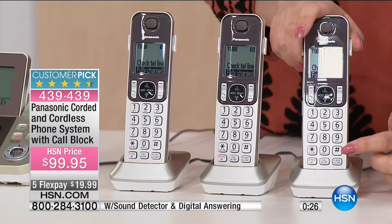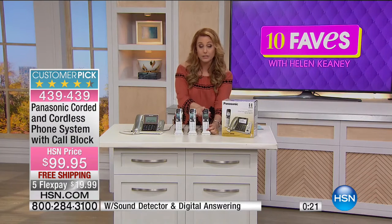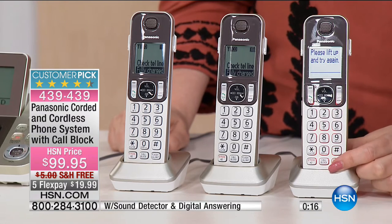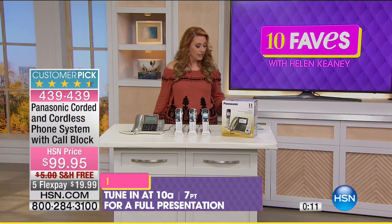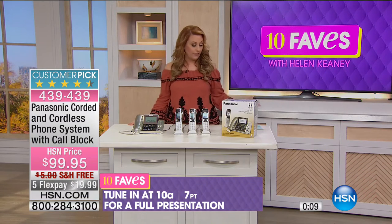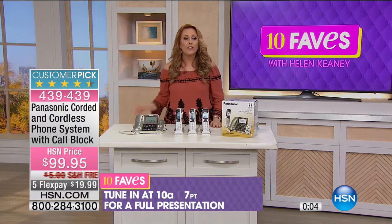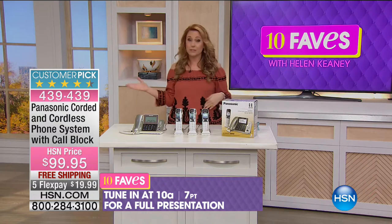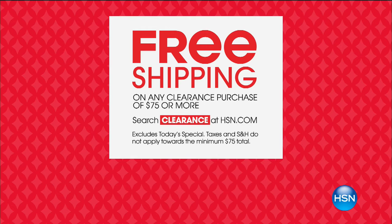Look how big these buttons are on the handset — no reading glasses required. This button right here is the call block, so when you're on a handset and someone calls, just push that button to block the call. It's a customer pick. Full presentation at 10 a.m., but you can get yours now. Over 13,000 have been picked up — we only have about a thousand left, so definitely pick yours up.